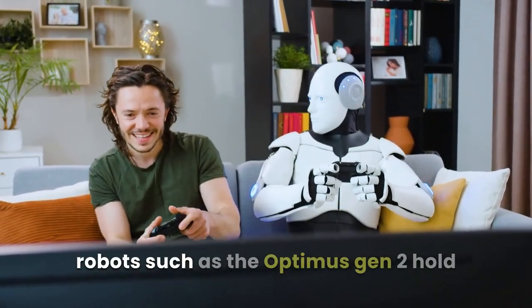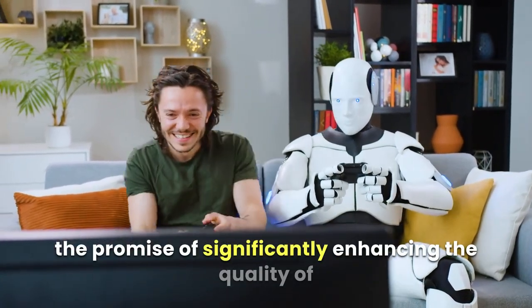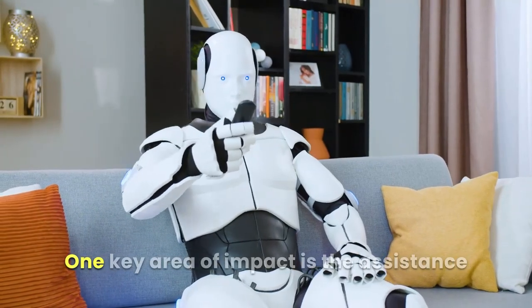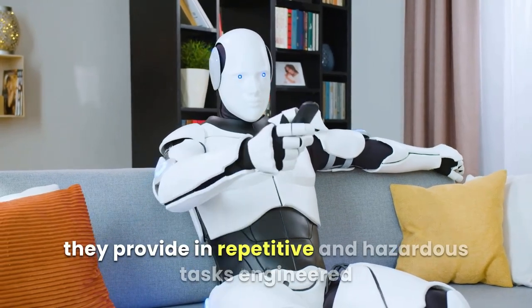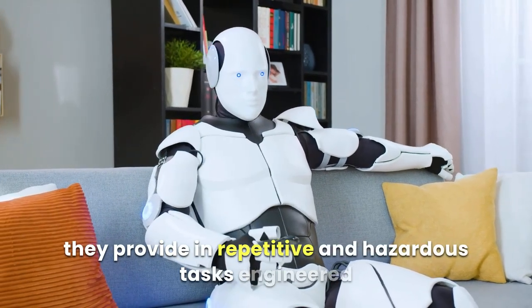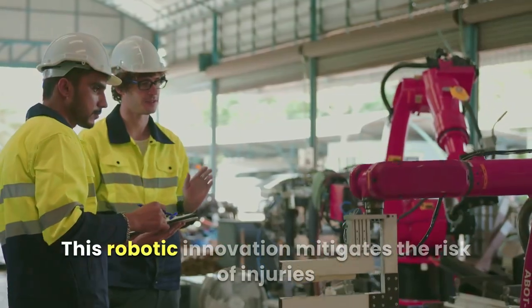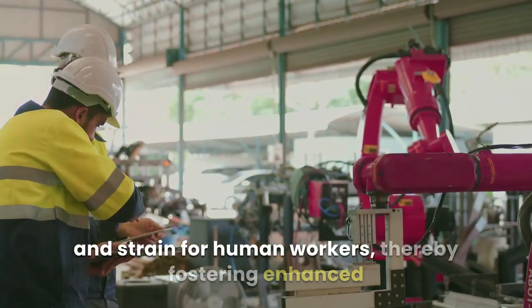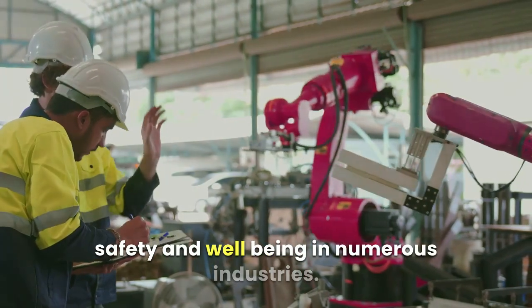Robots such as the Optimus Gen 2 hold the promise of significantly enhancing the quality of human life across diverse domains. One key area of impact is the assistance they provide in repetitive and hazardous tasks. Engineered to handle monotonous or dangerous responsibilities, this robotic innovation mitigates the risk of injuries and strain for human workers, thereby fostering enhanced safety and well-being in numerous industries.